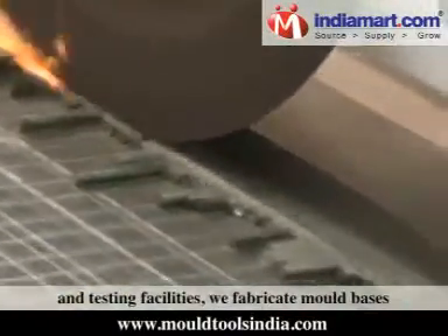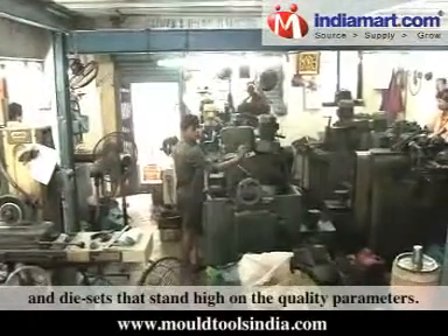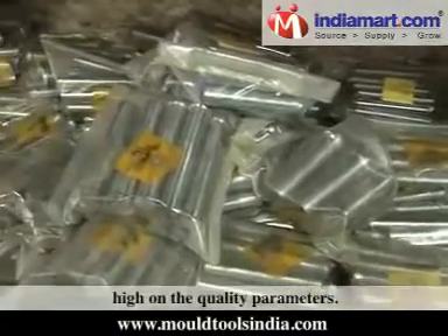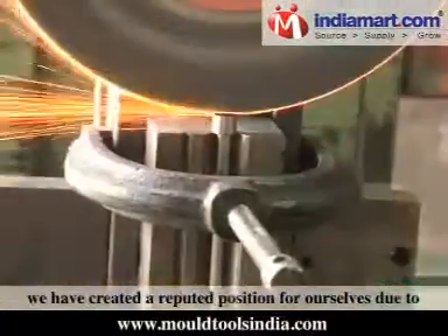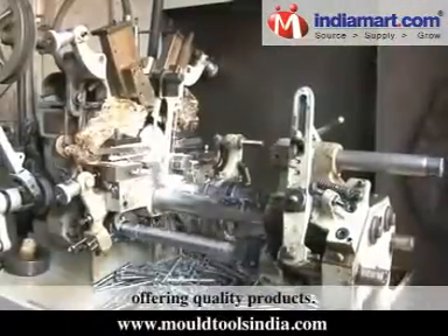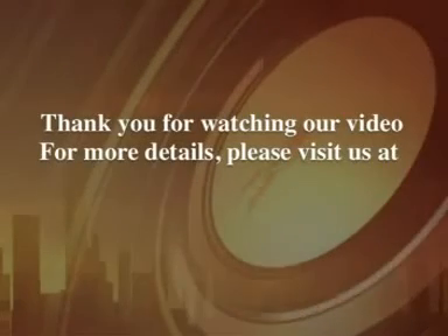Based on our full-fledged manufacturing and testing facilities, we fabricate mould bases and die sets that stand high on quality parameters. With huge experience in our field of operation, we have created a reputed position for ourselves due to our unwavering commitment towards offering quality products.